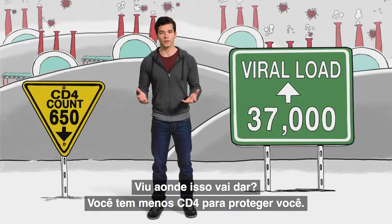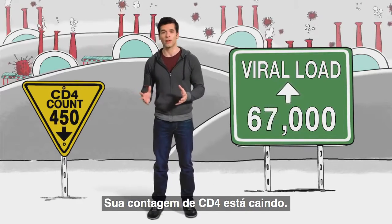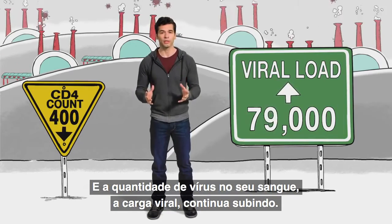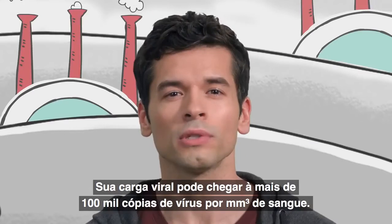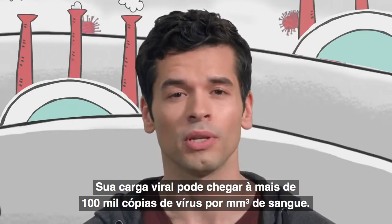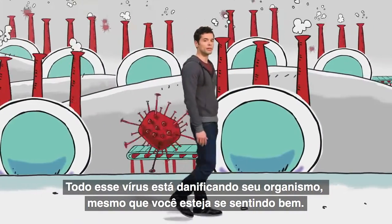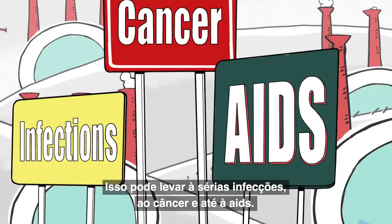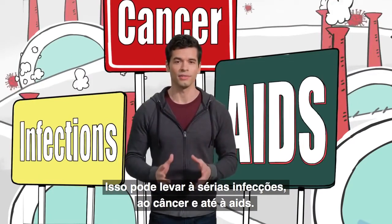These factories take over more cells and create even more factories. See where this is going? You have fewer CD4 cells to fight for you. That means your CD4 count is going down, and the amount of virus in your blood — your viral load — keeps going up. Your viral load can get as high as 100,000 virus particles in one teaspoon of blood, or even higher. All of that virus is doing damage to your body, even if you're feeling okay now, and this can lead to serious infections, to cancer, and even to AIDS.